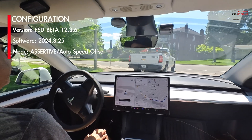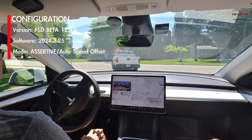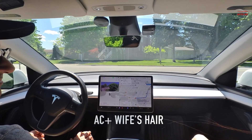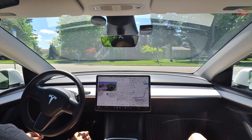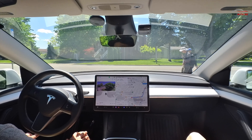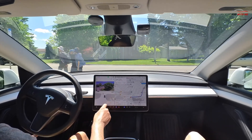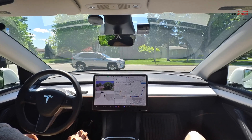Welcome back — trying to avoid the clickbait titles here, but I definitely saw FSD do something on this drive that I've never seen before. Check out the bookmarks attached and you'll see exactly where this pops up. Tesla employees are currently testing out version 12.4 of FSD while we're still on 12.36.